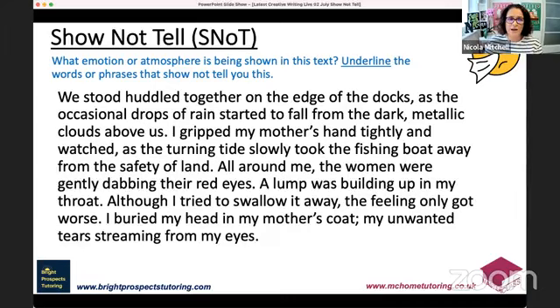'A lump was building up in my throat; although I tried to swallow it away, the feeling only got worse. I buried my head in my mother's coat, my unwanted tears streaming from my eyes.' What emotional atmosphere is being shown? Let's go through it: 'huddled' — when people huddle together, they share something, they're bringing themselves together. 'Dark metallic clouds' — great adjectives adding to mood and atmosphere. Gripping someone's hand tightly — what does that infer? 'Turning tide slowly took the fishing boat away from the safety of the land.'